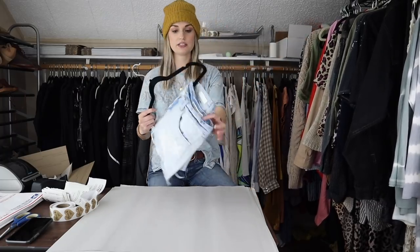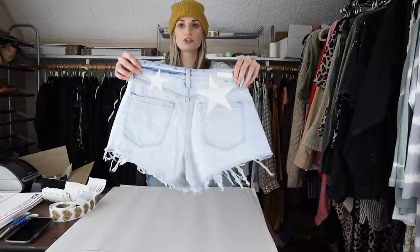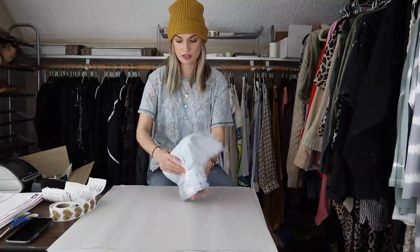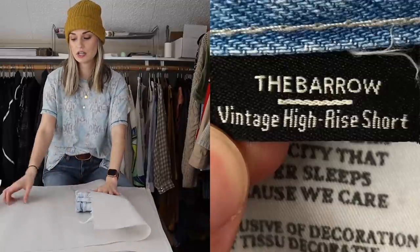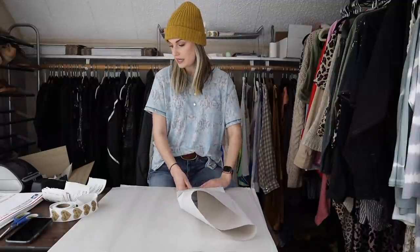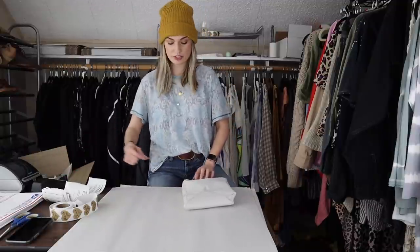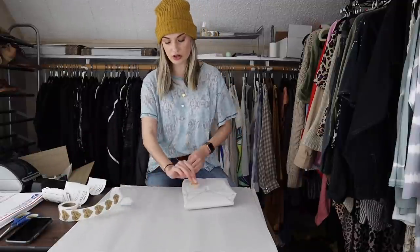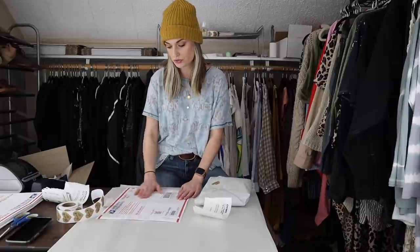Next we have these Blank NYC shorts. Super cute — they have a really cool faux leather star design and they are in the Barrow style, which is a little bit more popular from Blank NYC. They were also a pretty good size. I listed these at $40. I got an offer of $28, which I accepted, making my earnings $22.40. I got these from regular Goodwill, which charges $5 for shorts, so my net profit was $17.40.